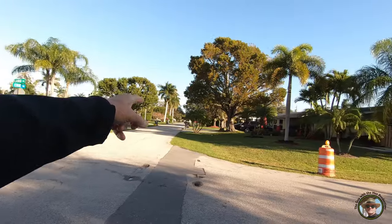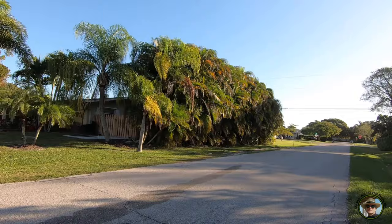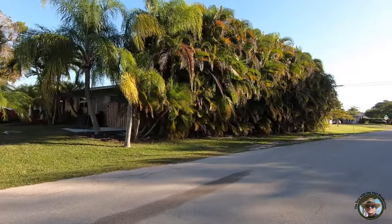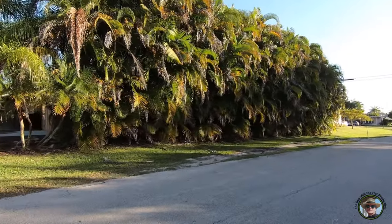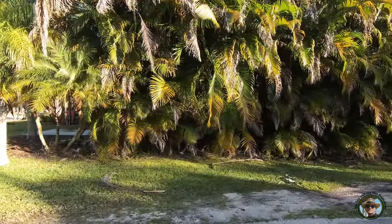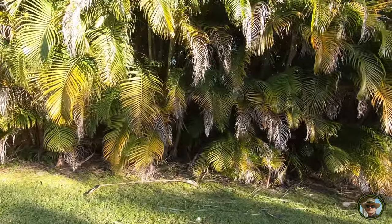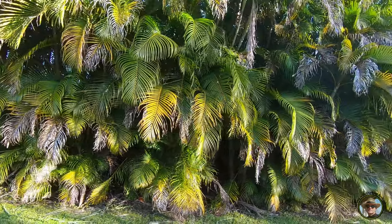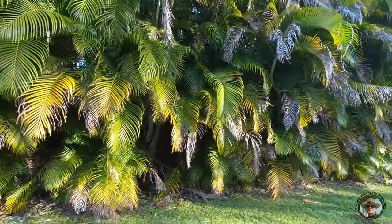I wanted to show you this because you keep hearing me talk about Areca palms — this is a classic Areca windscreen or noise-reduction planting, and this is what they really do best. But as you can see there's a lot of debris on the ground. So if you want to put them in, do it where you have a lot of land and want to block wind or noise out there, but they can require a lot of care.